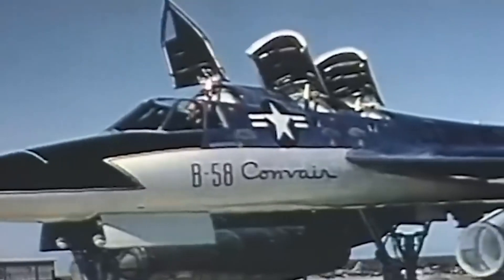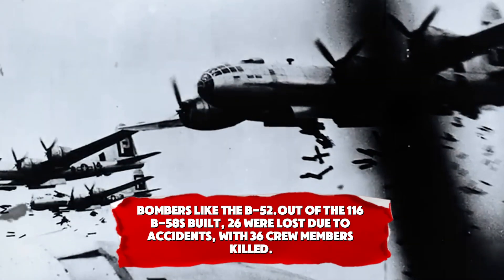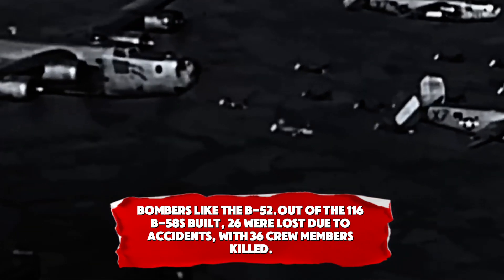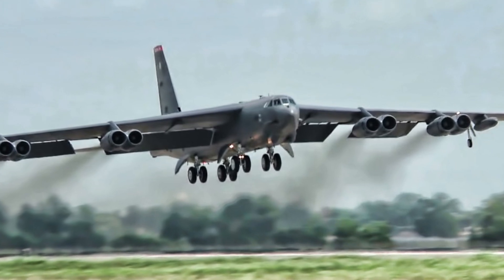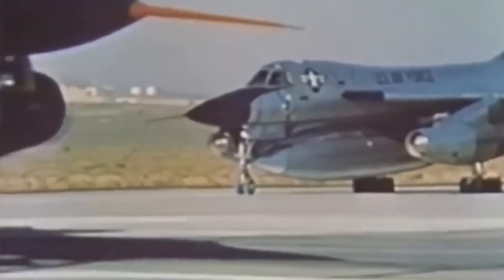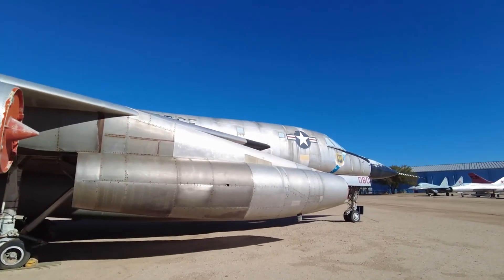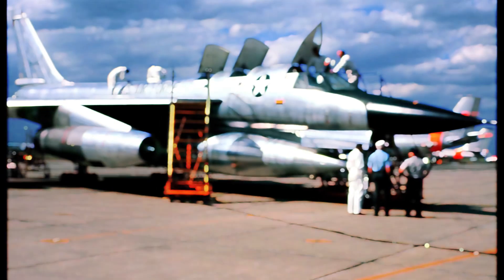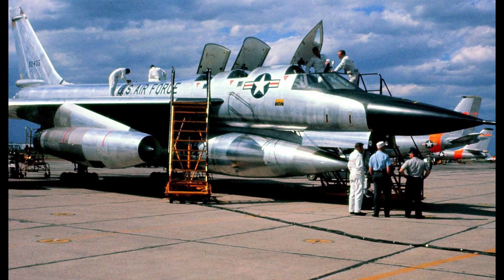The B-58's Achilles heel was its cost and complexity. Out of the 116 B-58s built, 26 were lost due to accidents, with 36 crew members killed. The aircraft was expensive to maintain, and its operating costs were astronomical compared to other bombers. Beyond the technical complexities, the B-58 required specialised support crews for maintenance, as its advanced electronic systems were difficult to service. This significantly added to the costs and made the B-58 less favourable in long-term military planning. As more versatile bombers emerged, the B-58's operational drawbacks became more pronounced.